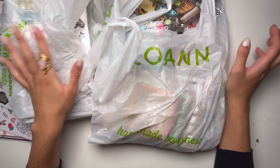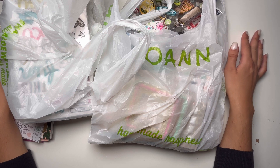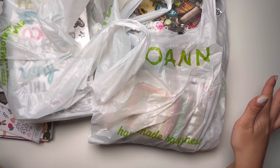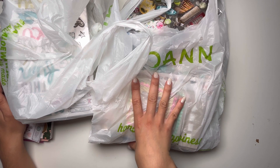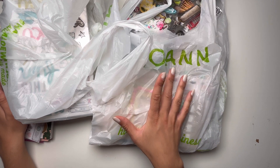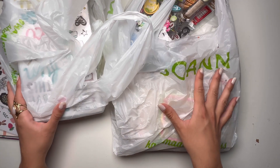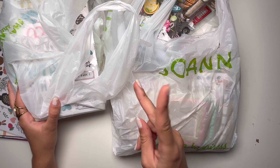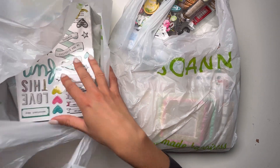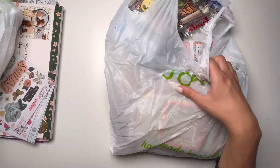This is my second haul — I'm gonna do a series from the United States. I just did Hobby Lobby and this is all the stuff I got from Joann's. I did two trips to Joann's — I went to two different Joann's — and I found quite a lot of stuff, so let's get into it.